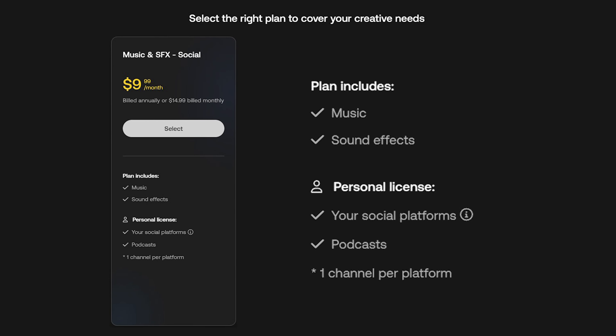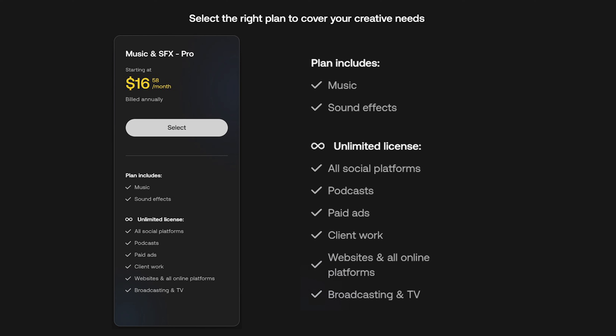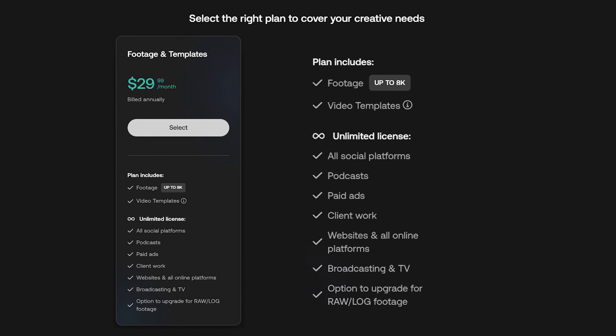In terms of pricing, they have a few options. First is music and sound effects — their social plan for $9.99 a month billed annually, which covers one channel per platform. Number two is the pro level of music and sound effects for $16.58 a month billed annually, giving you unlimited licenses for all social platforms, podcasts, ads, client work, websites, and broadcasting and TV. The third option includes footage and templates for $29.99 a month billed annually, which gives you everything previously mentioned plus video footage up to 8K resolution.